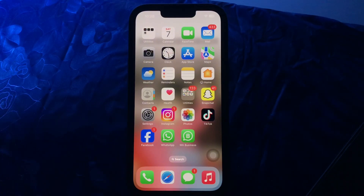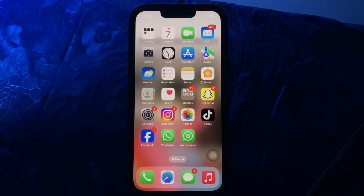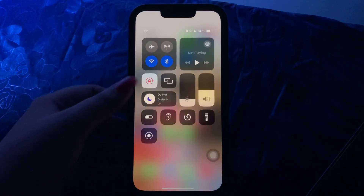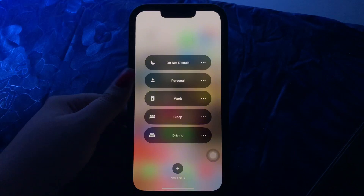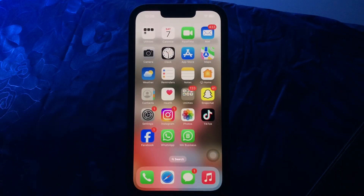Next, ensure Focus mode is turned off. Focus mode can silence notifications even when you are not actively using it. To do this, open the Control Center, then tap and hold on the Focus option, then tap on the Focus mode that is currently enabled to disable it.